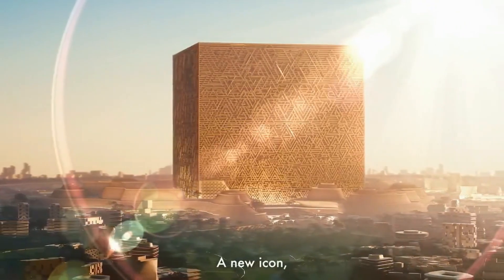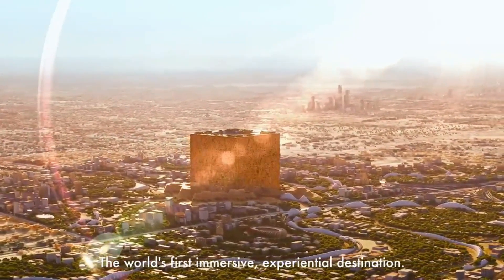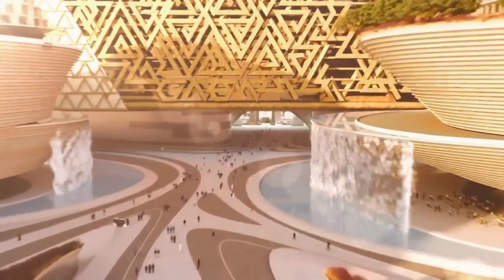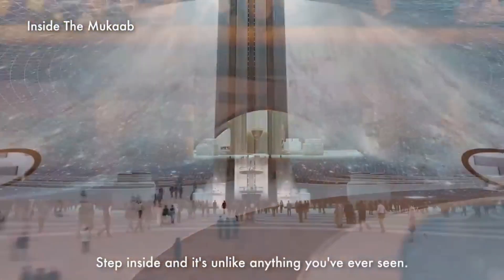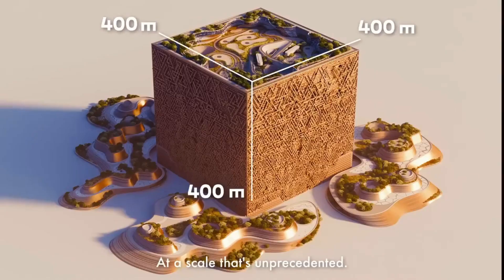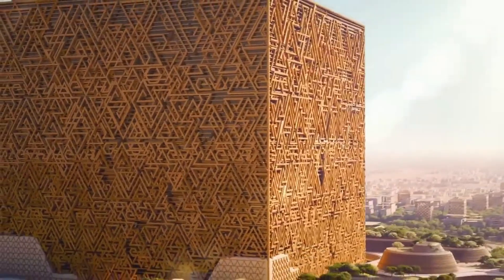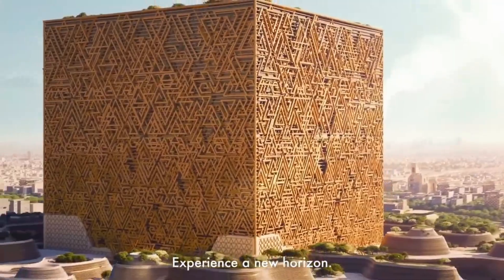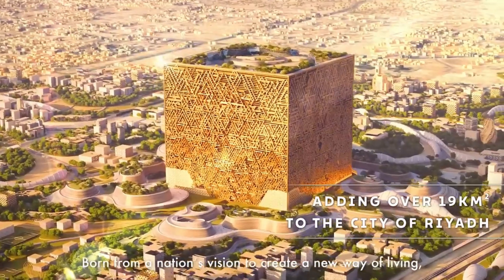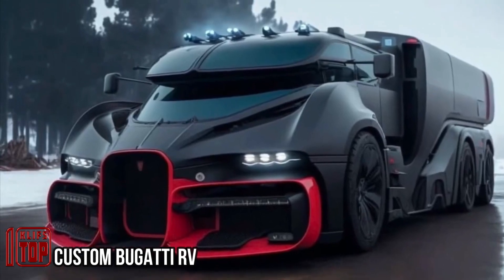The highlight is a spiral tower located within the cube. Now, all this grandeur comes at a significant cost — by conservative estimates, the cube skyscraper and the surrounding area will set you back a whopping 48 billion dollars. It's a breathtaking endeavor that's set to redefine Riyadh's skyline.